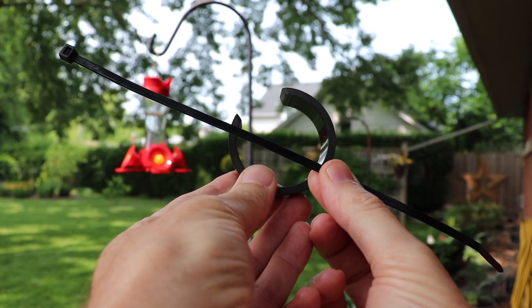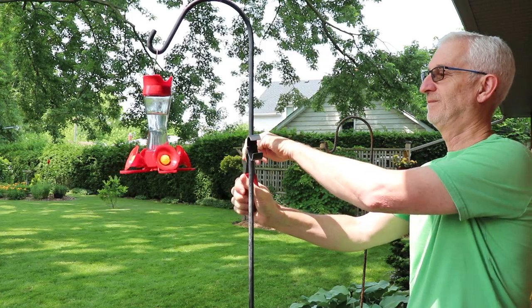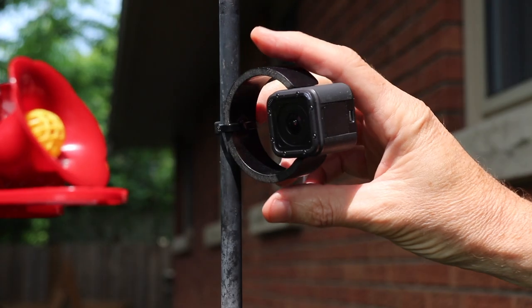Hummingbirds are fascinating to watch, so I decided to take my little camera, attach it to a pole, just to see what type of images I could get.